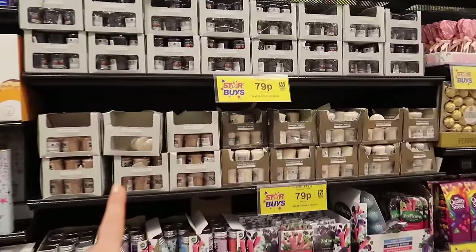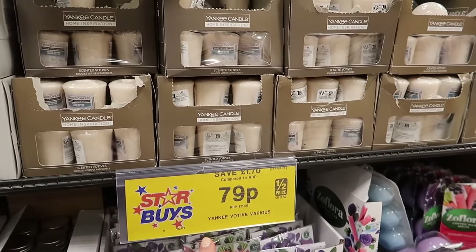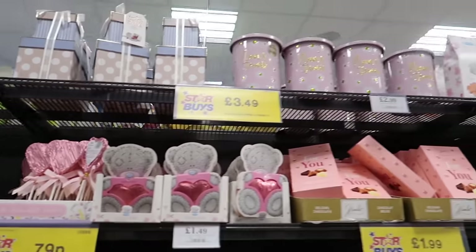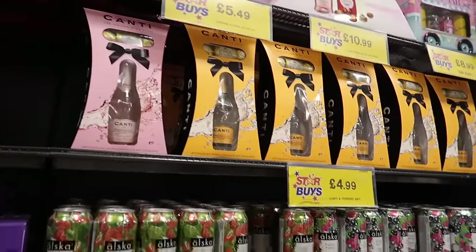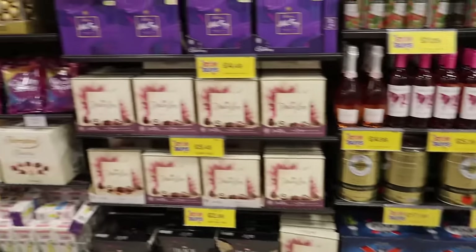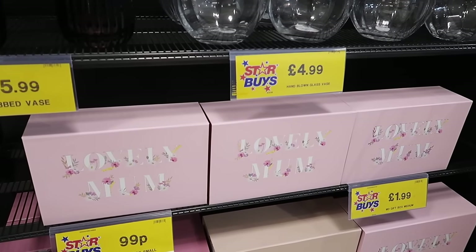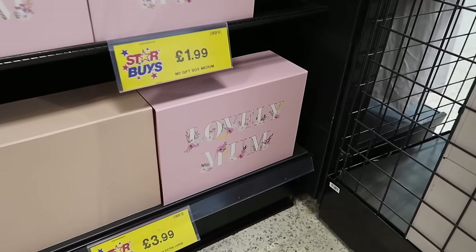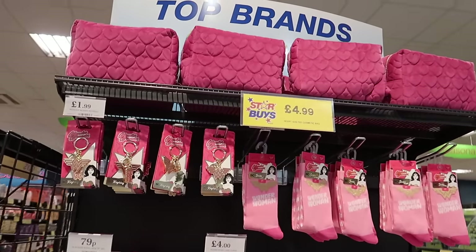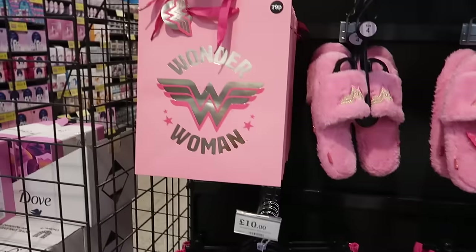They've also got an array of skincare and body care gifts as well. Candles over here - they've even still got the little Yankee candle votives that are 79p each. Chocolate pops, sweets, and there's nan's treats too if you buy for your nan, little Chianti sets. It's just so easy to pop in here and do a little something for your mum. They've even got gift boxes - smaller one is 99p and the bigger one is £3.99.